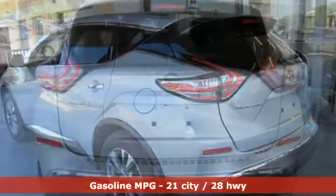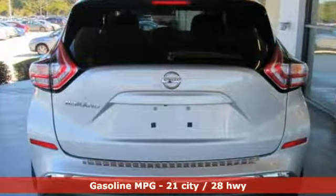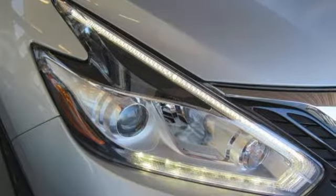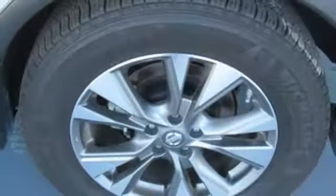Streaming audio, doors and push button start proximity key, dual zone climate control, wireless phone connectivity, manual tilting steering column.